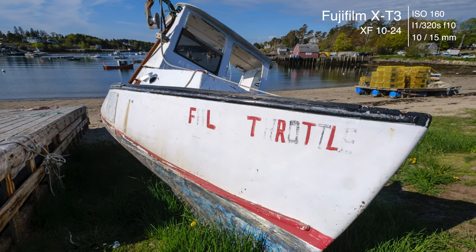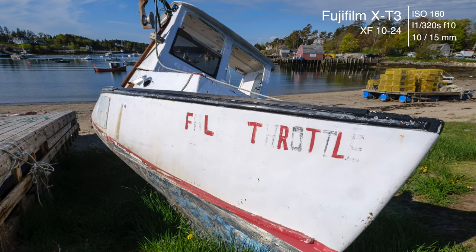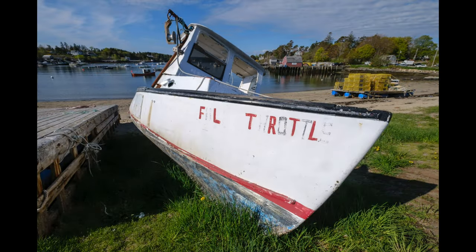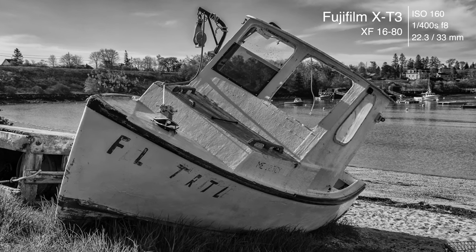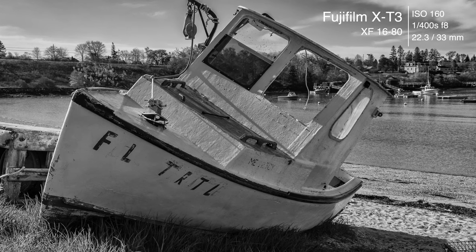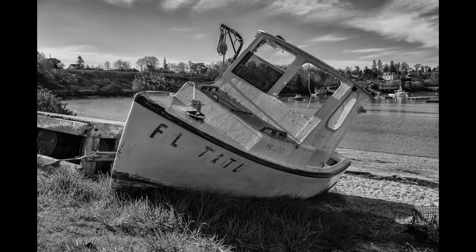We started this location scouting trip by heading up to Bailey Island, a place I'd never been before. We knew there was a really cool shack at the end of the cove. This shot is of a derelict boat pulled up on the beach at the head of Mackerel Cove. With the 10-24, it made a very interesting image. Then I decided to shoot against the light, and I've got a really nice black and white image here. I opened up the shadows a little bit and it came out absolutely stunning.